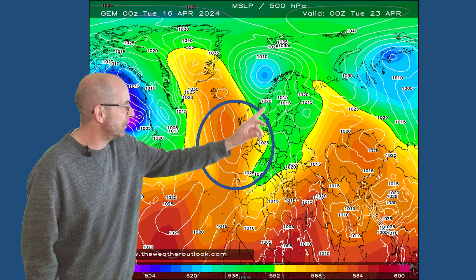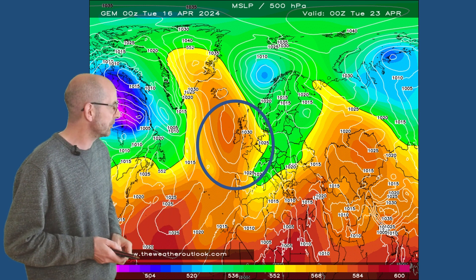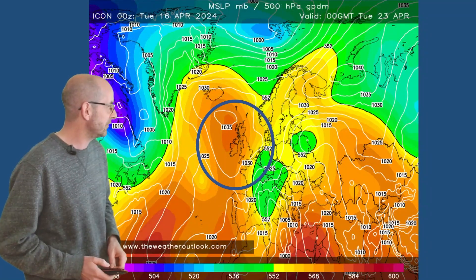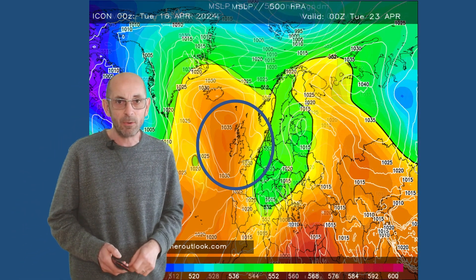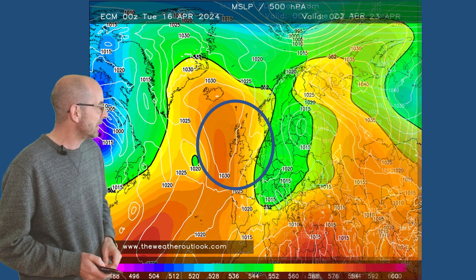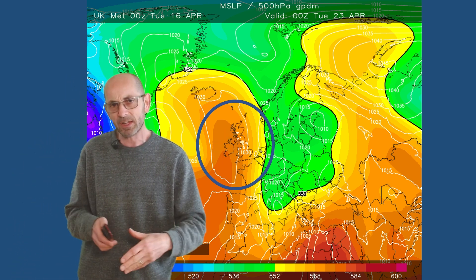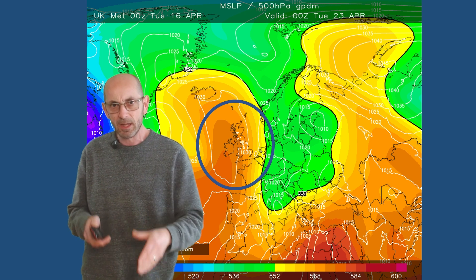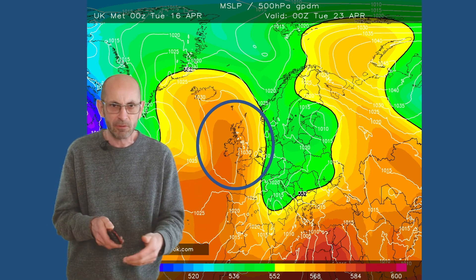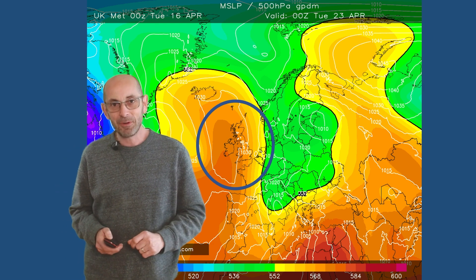The Canadian model also shows high pressure centered to the north and west, with cooler and colder air making more of a beeline towards continental Europe — so the greatest risk of showers or long spells of rain is there, but temperatures probably not fantastic. The German ICON shows high pressure having a good deal of influence with low pressure in the southeast. The European ECM is quite similar. The UK Met global also shows high pressure close to the UK. Taking them all together, the commonality means high pressure is likely centered to the west and north — not ideal for warm weather — with the greatest chance of showers or longer spells of rain in the north and east of the UK.